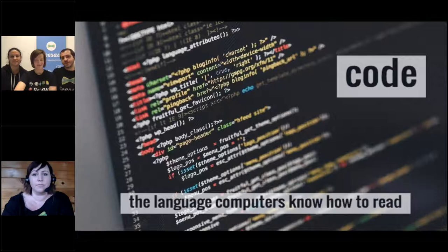Code is the instructions that tell the computer what to do first, second, and what to show on the screen. It looks like a big jumble if you don't know how to read it!